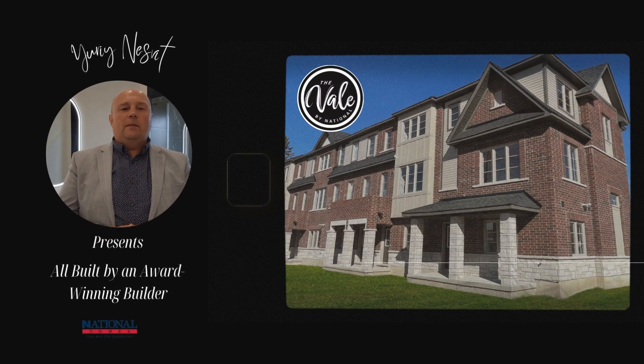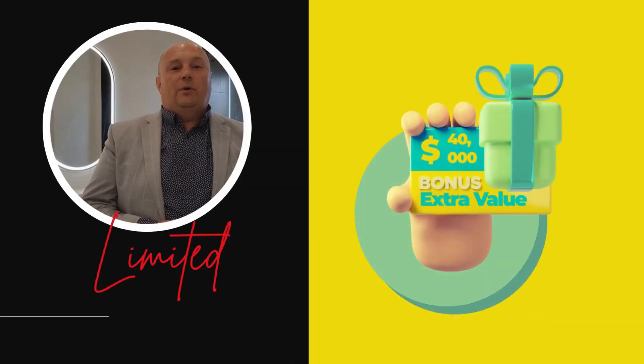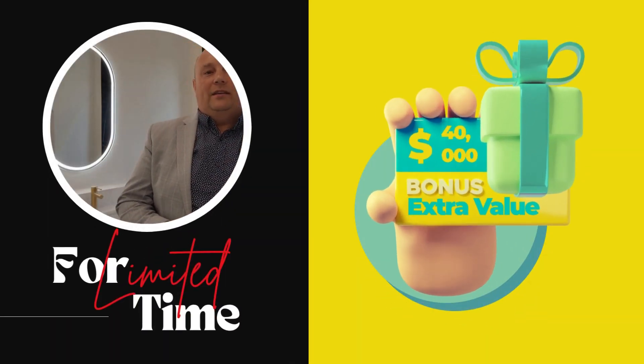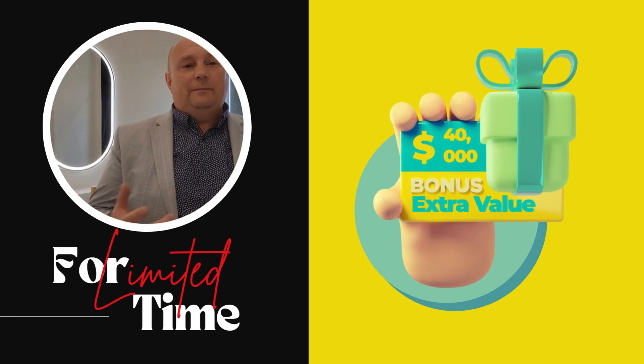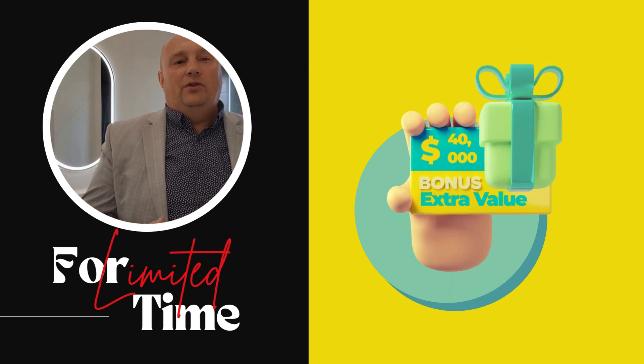Welcome to The Vail, where your dream home awaits this spring. Act fast, as only a few homes remain. Enjoy a bonus of up to $40,000 in extra value. Quick closings make it even more enticing to claim your space in this exceptional community.